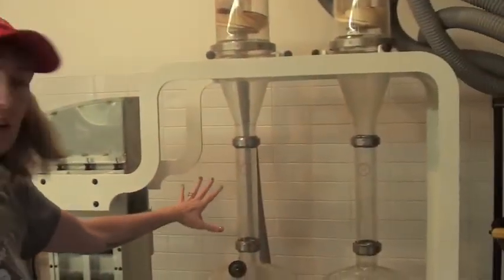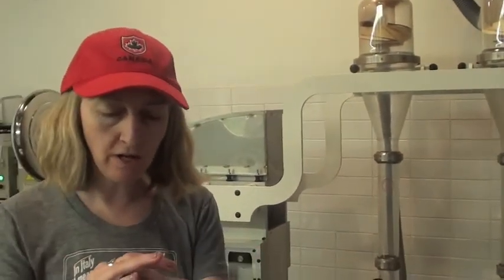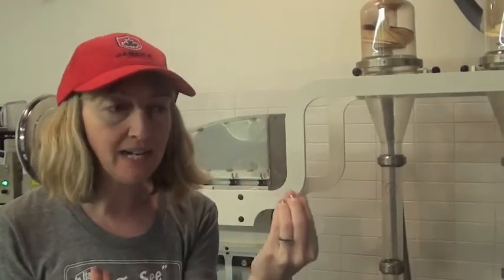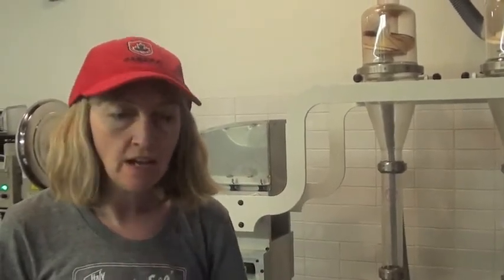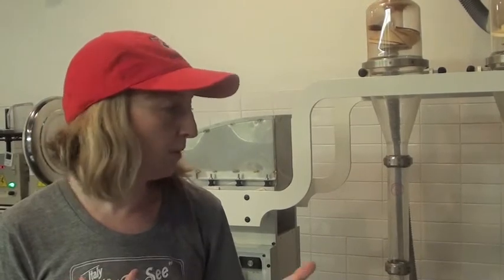So once the beans are roasted, they have to be cracked. This machine cracks the beans. I always compare it to a sunflower seed — you want to get the shell off and the meat out of the middle. The meat is what we call the nib; that's what the chocolate comes from. If the shell is left on, it can make it bitter. We do use the shell for gardening, for home brewers, and a lot of other things.